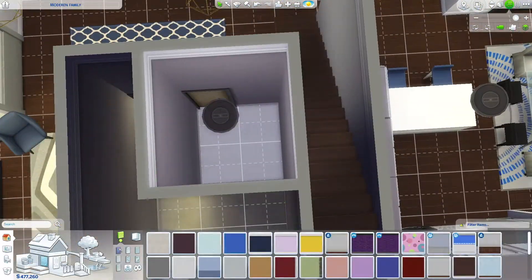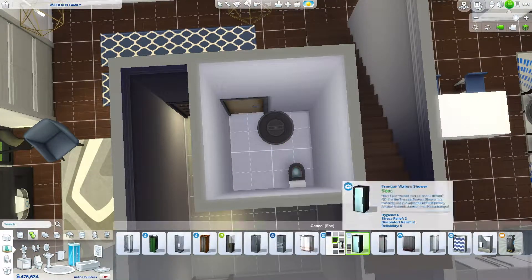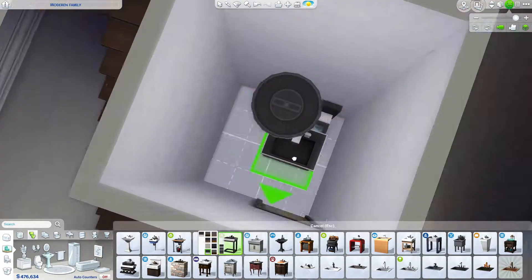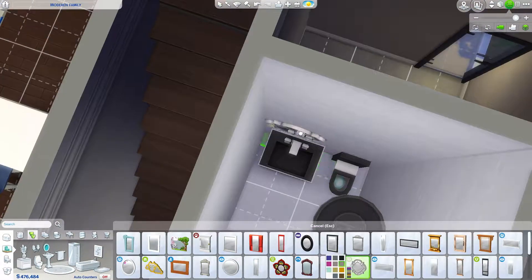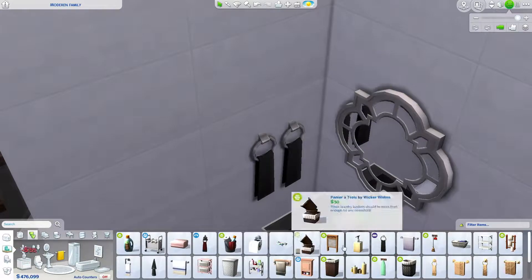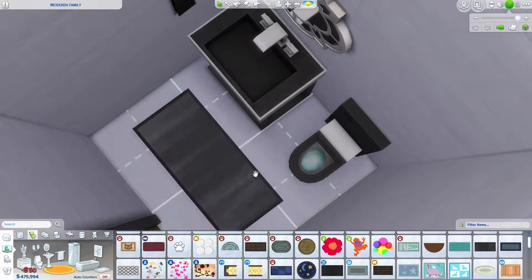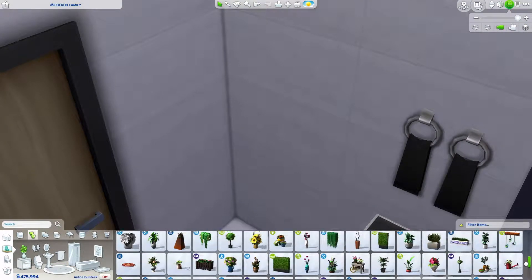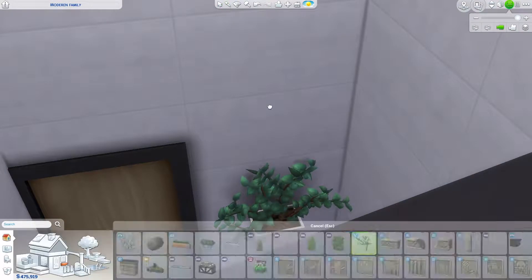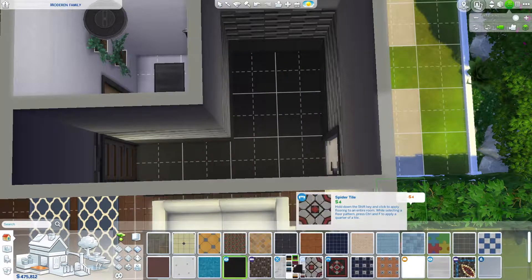Down here we are doing the small half bathroom downstairs. At first I was trying to make it a full bath, but I felt like in most modern homes they have a half bath downstairs and full baths upstairs. So we just did a small, cute half bath, added a little bit of greenery, and that's it. It's the same items used in all the bathrooms — very modern black and white theme with the Spa Day wallpaper and floor tiles.